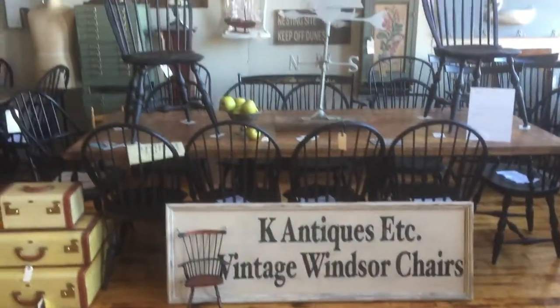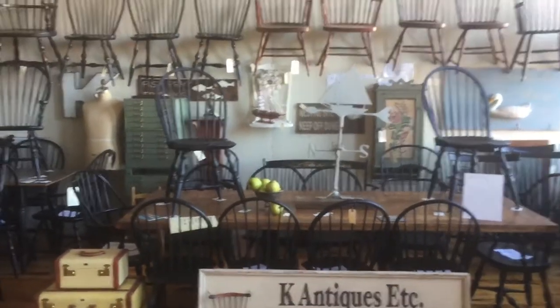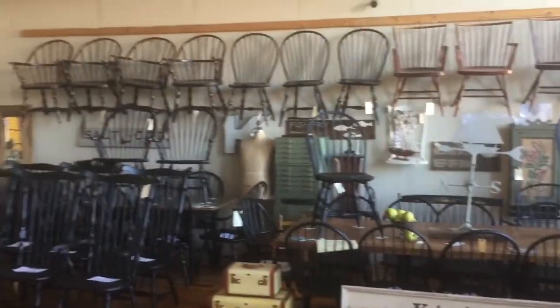Good morning. I just wanted to show you a few examples of what we have in the Canal Street Antique Malls Design Center.